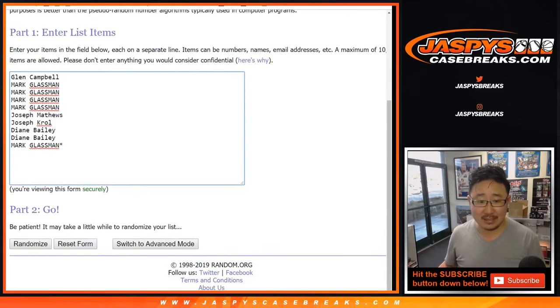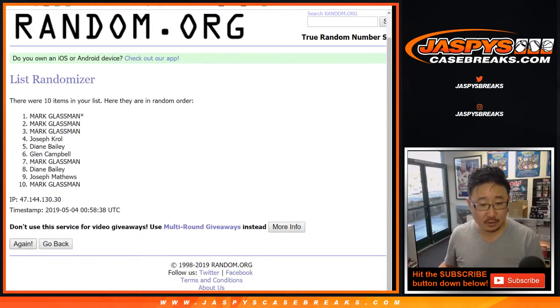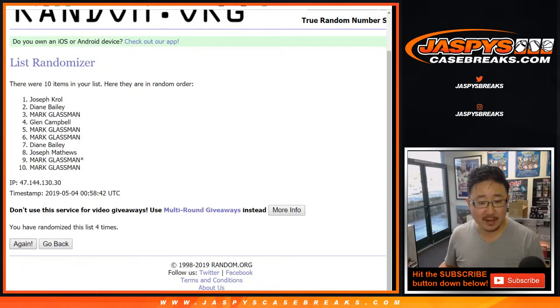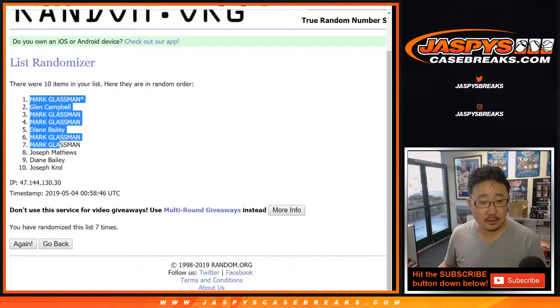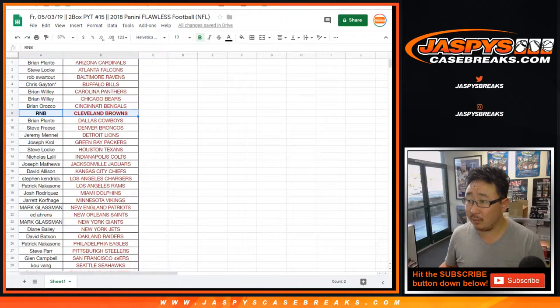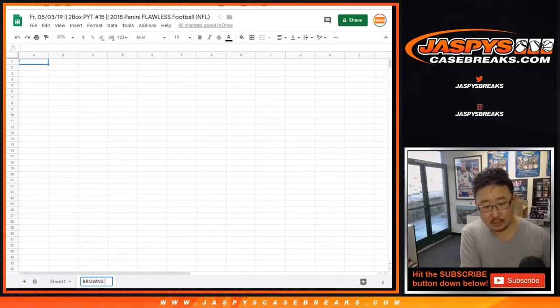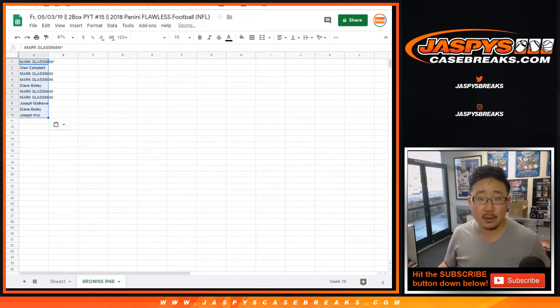Four and a three, seven times. We've got Mark down to Joe Kroll. If you look at the bottom of your screen right here, we'll create a new tab. We'll call this Browns RNB, random number block.